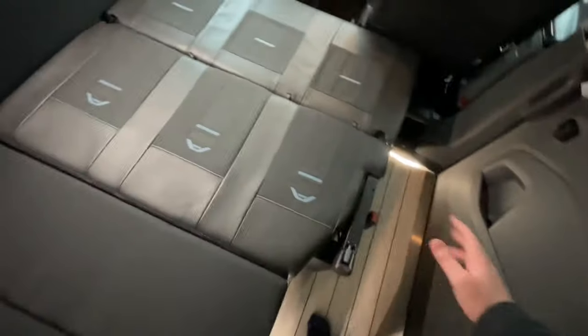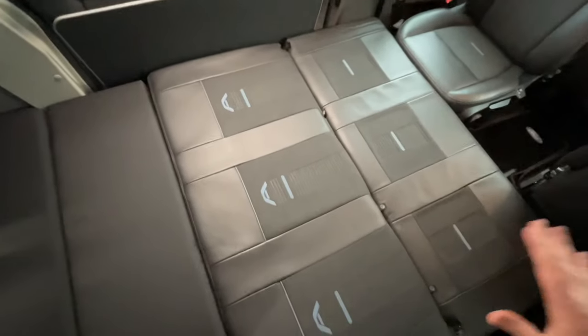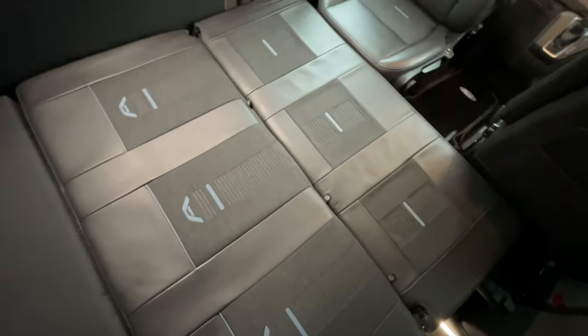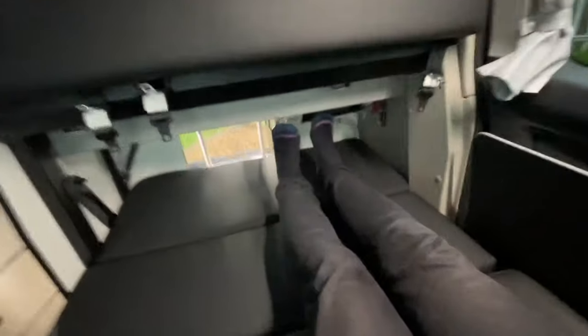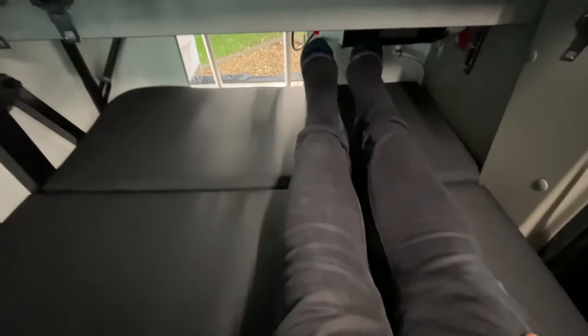Now we are into the second bed section. We have the two-berth above us and a two-berth down in this section — this folds perfectly flat all the way through. In the name of customer satisfaction, I'm just going to have a quick lay down. For reference, I am over 6'1" in height, and my feet aren't even all the way back there. As you can see, even with my long legs there is plenty of room for two people to sleep here rather comfortably.